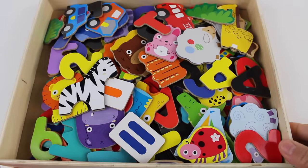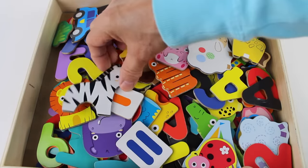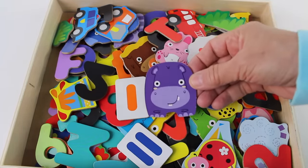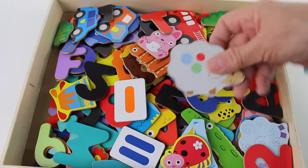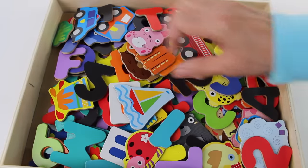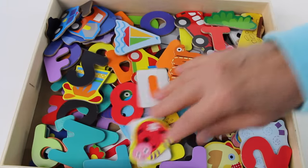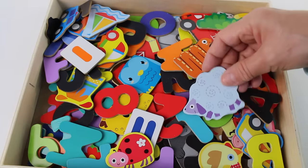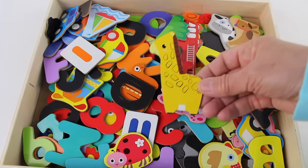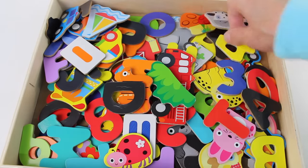And look, I have a box full of animals, numbers, and letters. I want to find animals — can you help me find ten animals? One: zebra. Two: lion. Three: hippopotamus. Four: sheep. Five: crocodile. Six: water buffalo. Seven: another sheep. Eight: giraffe. Nine: horse. Ten: cow. We have ten animals!